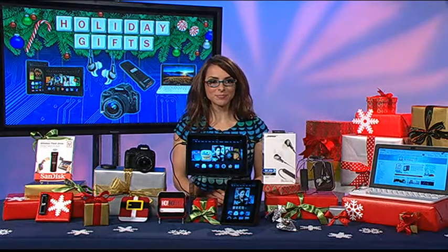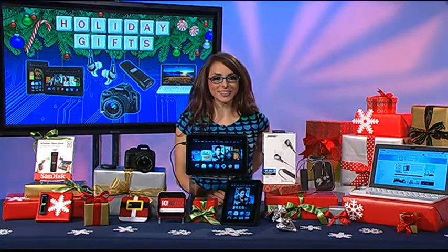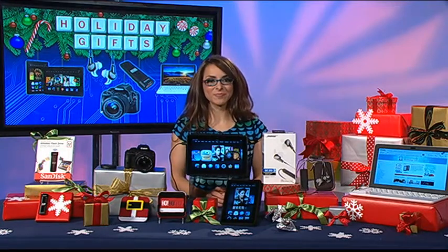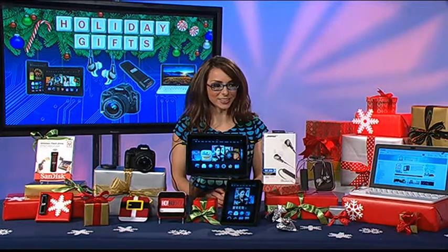Hey, can you hear me? Hi Katie, I can, how are you? Perfect, I'm doing well. Happy holidays! You too. I can't believe it's already November 1st, time flies. It really does. Well, thanks so much for joining me, I appreciate it. Yeah, you got it, I always love joining you.